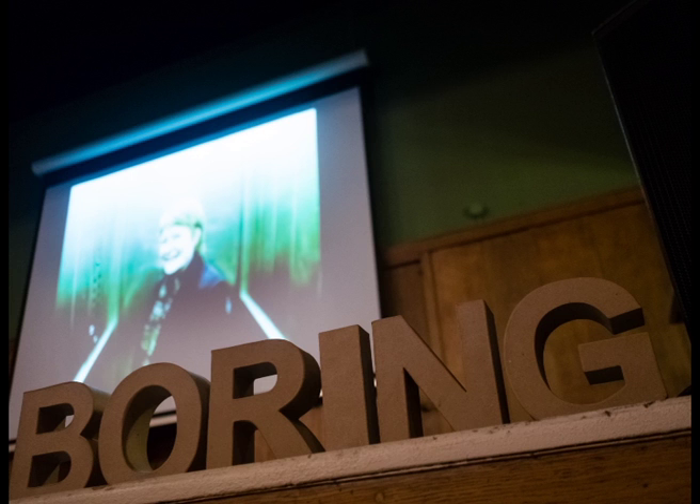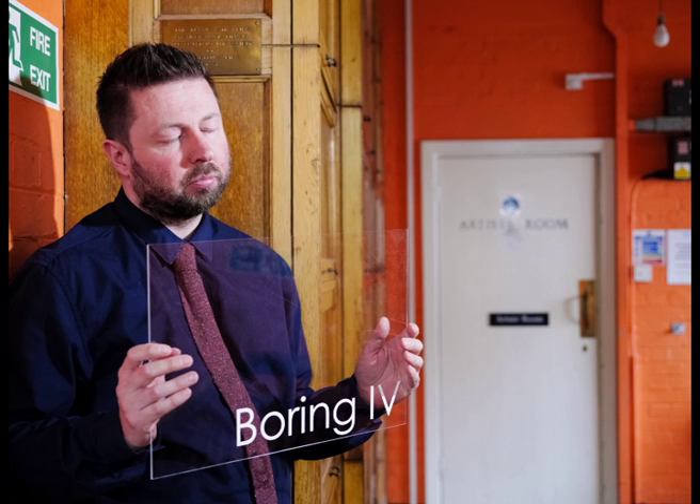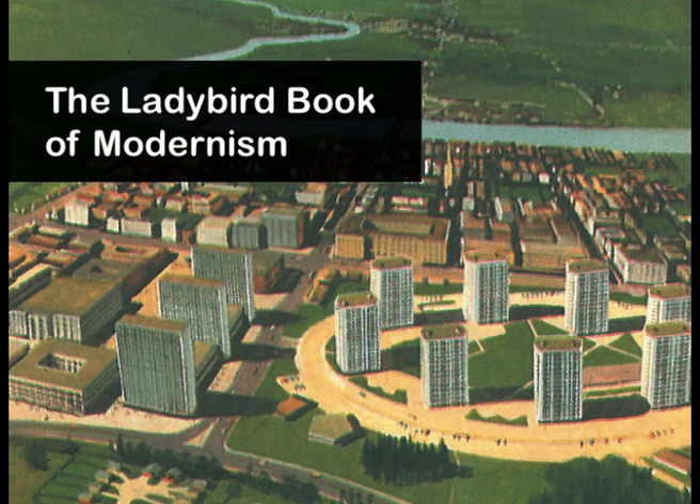Our next speaker is John Grindrodd, the author of Concretopia: A Journey Around the Rebuilding of Post-War Britain. Please welcome John. Good evening.